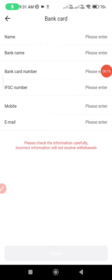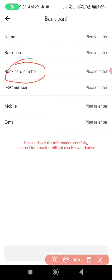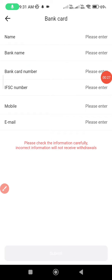Comment on the video. You can use your ATM card number or your account number. You can use your IFS, bank, and mobile number. You can also use your email.